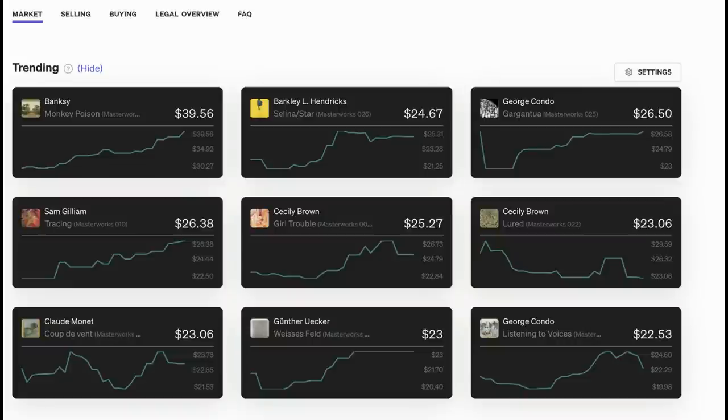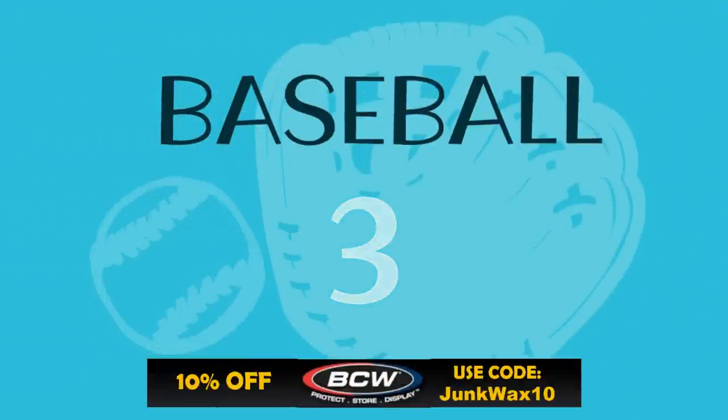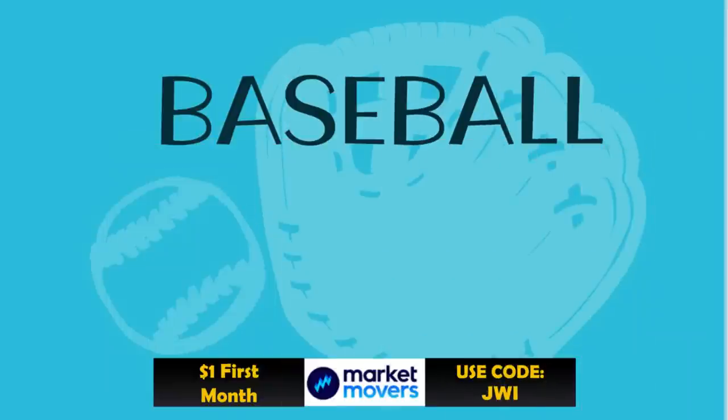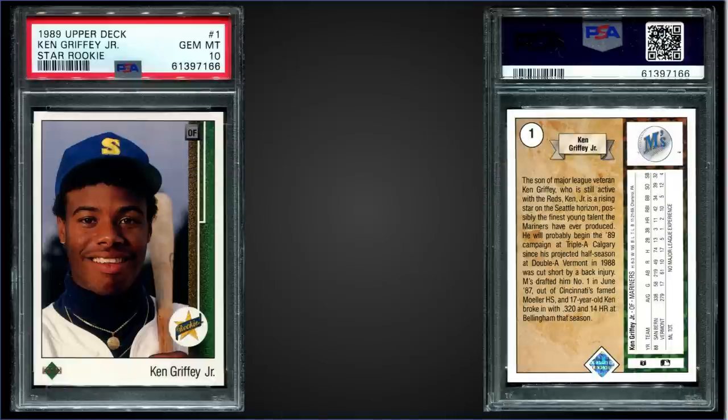In the third spot, from 1993 Topps, we have the Derek Jeter rookie card gold parallel graded gem mint PSA 10. This card sold at auction for $1,430.36. It has a pop of 417 in a gem mint slab. The Series 1 gold parallels were inserted one per pack, and boxes of 1993 Topps Series 1 sell for around $120 to $160.